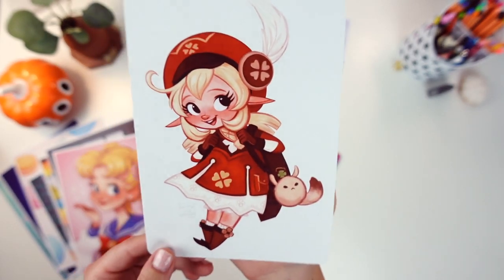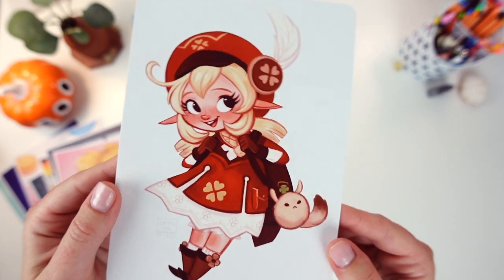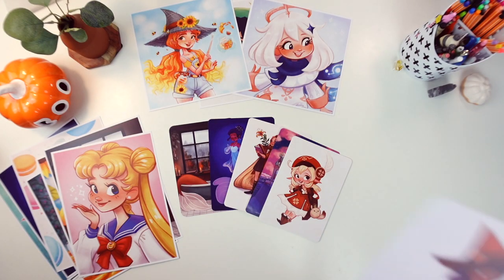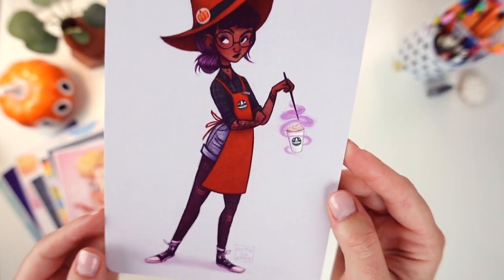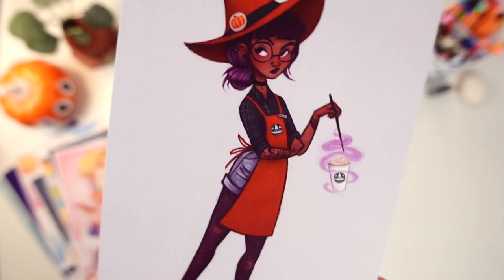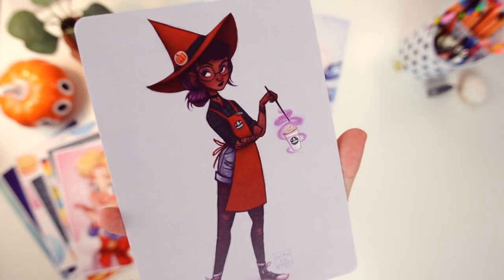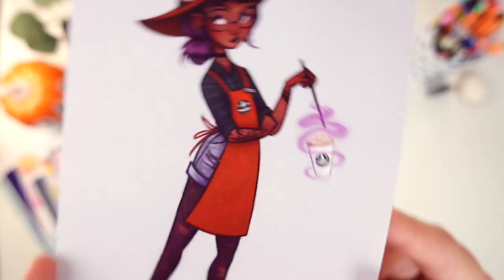Next we have a print of Klee from Genshin Impact. I also have a sticker of her that I'll be showing you, but I think she looks really nice as a print too — super super cute. Last for the 5x7 prints we have Mila the Barista Witch. She is a pumpkin spice latte witch that I designed during a live stream last fall. I thought she would make a super cute print, especially this time of year at the beginning of spooky season.